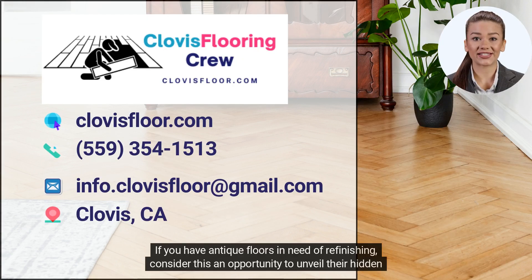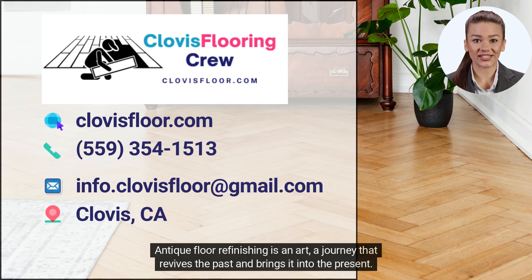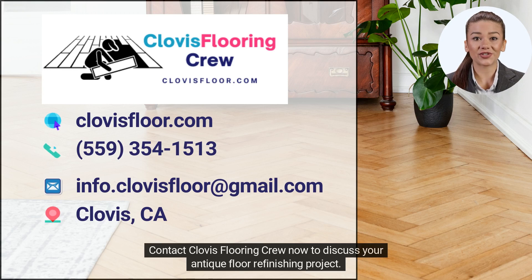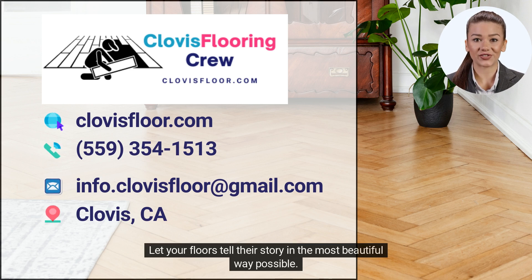If you have antique floors in need of refinishing, consider this an opportunity to unveil their hidden beauty and history. Antique floor refinishing is an art, a journey that revives the past and brings it into the present. Contact Clovis Flooring Crew now to discuss your antique floor refinishing project. We look forward to assisting you in preserving and enhancing the beauty of your historic wood surfaces. Let your floors tell their story in the most beautiful way possible.